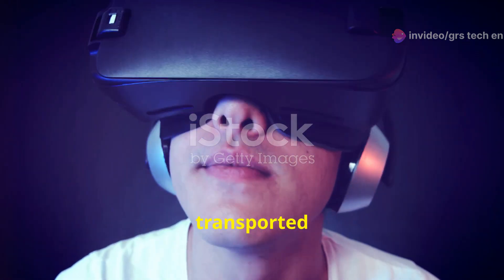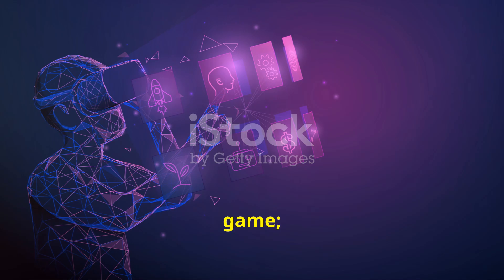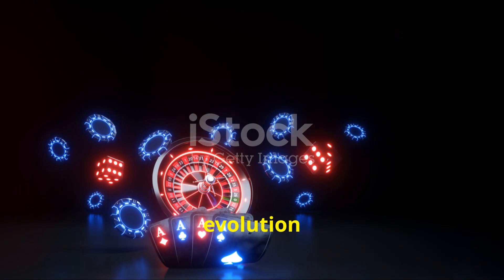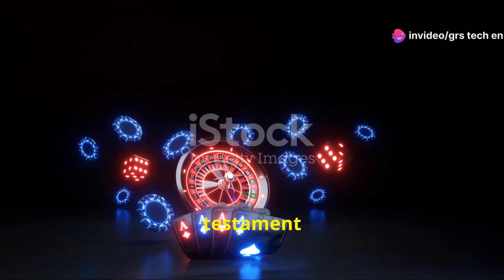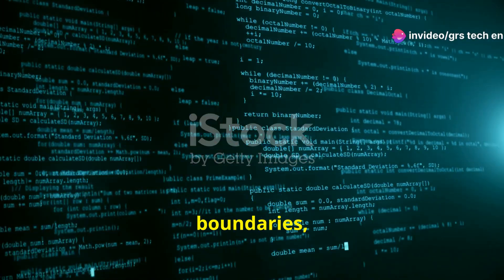players are transported into a fully immersive 3D environment. You're not just playing a game, you're inside it. The evolution of 3D games is a testament to the power of technology and creativity. Developers are constantly pushing the boundaries,